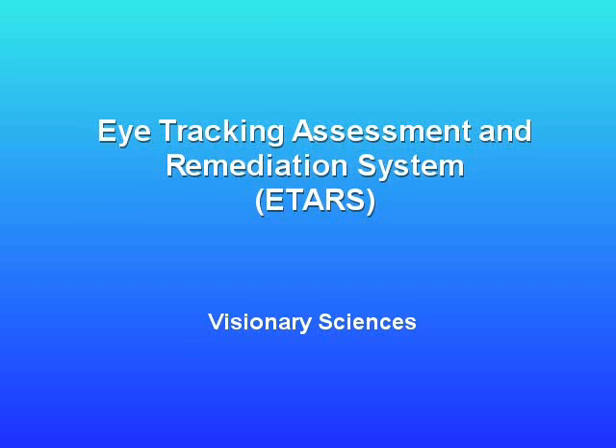Visionary Sciences presents the Eye Tracking Assessment and Remediation System, or ETARS.